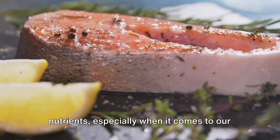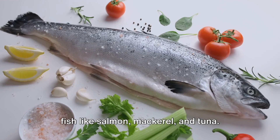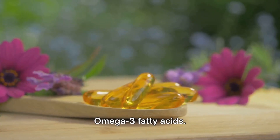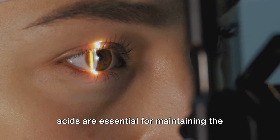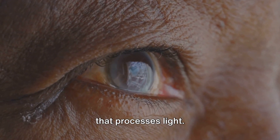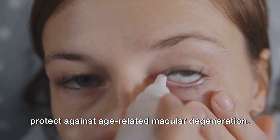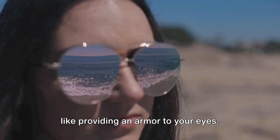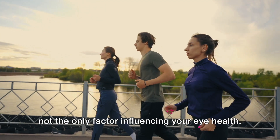From the land we now dive into the sea. The waters hide a treasure trove of nutrients, especially when it comes to our eye health. Let's talk about fish — specifically oily fish like salmon, mackerel, and tuna. These swimmers are loaded with omega-3 fatty acids. These fatty acids are essential for maintaining the health of the retina, the part of our eyes that processes light. They also help alleviate dry eyes and protect against age-related macular degeneration, so including seafood in your diet is like providing armor to your eyes.